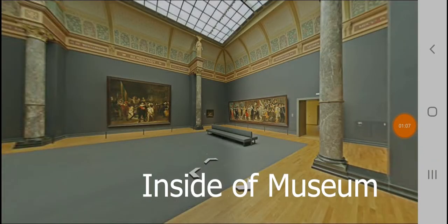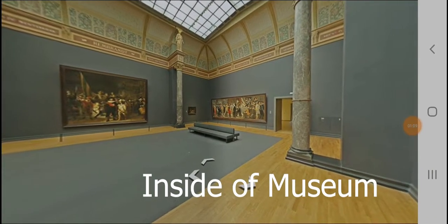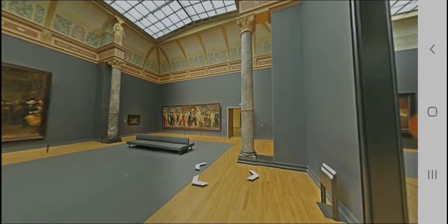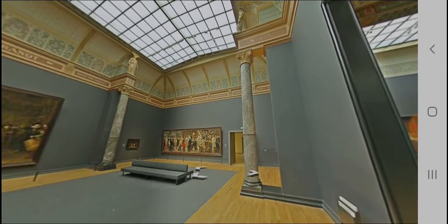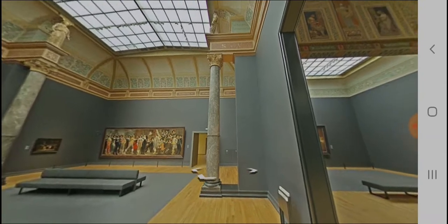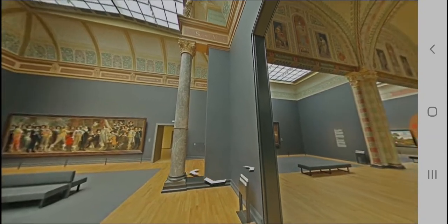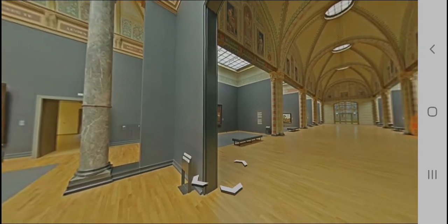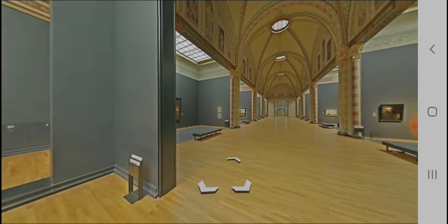This is the inside of the Rijksmuseum. The most famous art in this museum is by Johannes Vermeer, Rembrandt, and Frans Hals. The museum itself is very spacious and it is looking very beautiful.